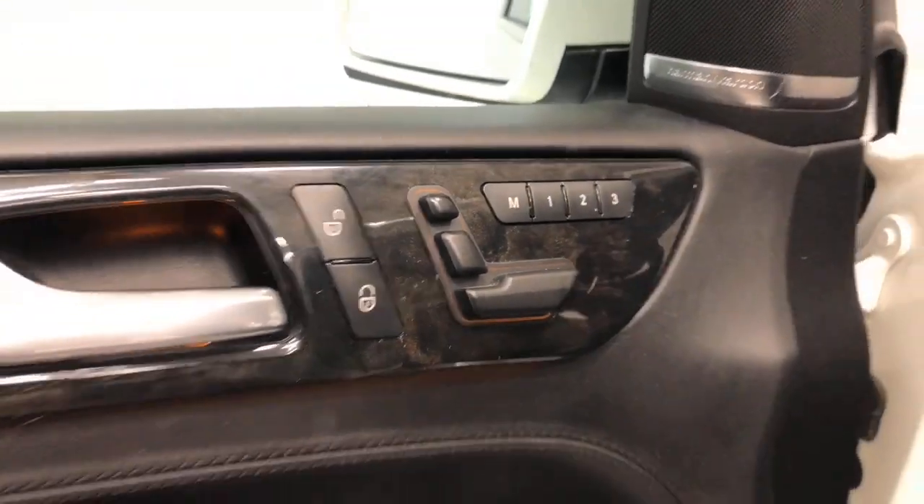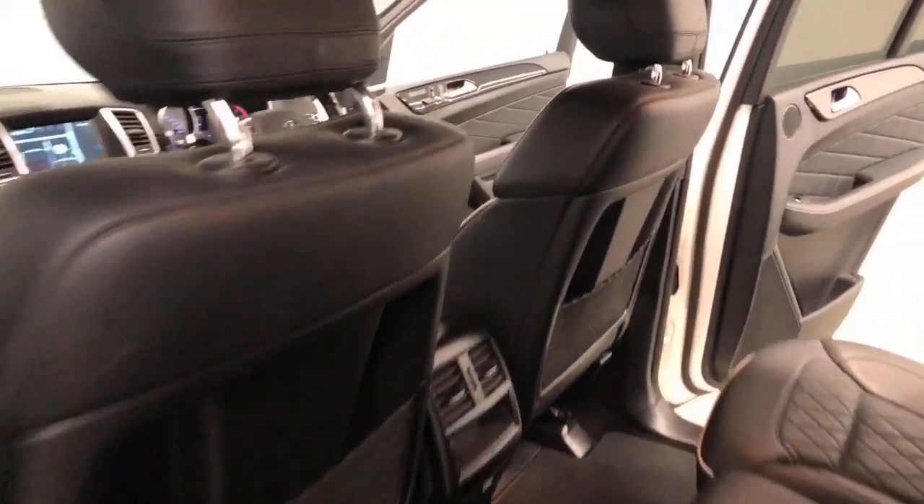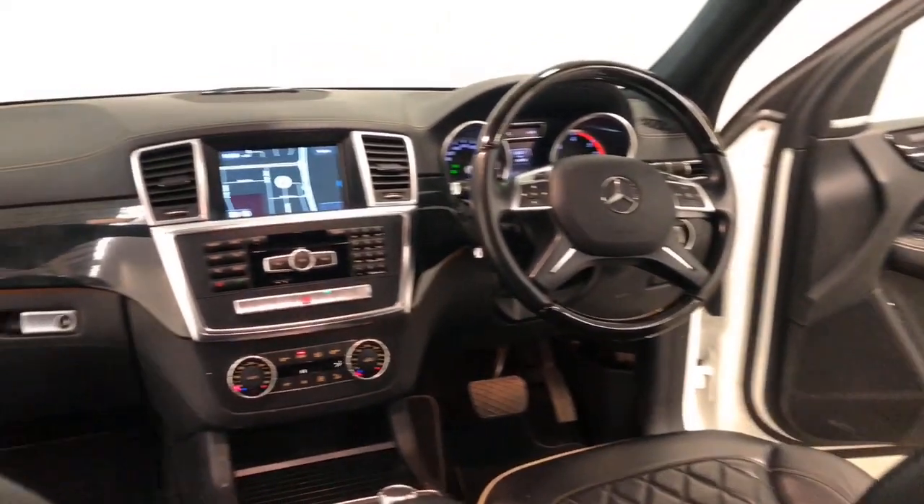It has a 93-litre fuel tank, meaning it should be able to travel 1,274 kilometres per full tank.